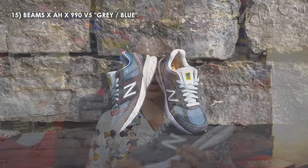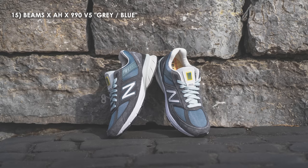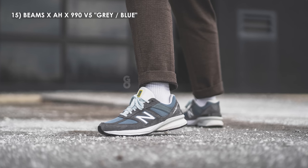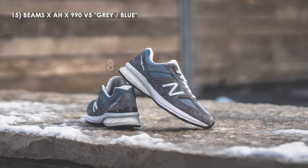Next up on my list I have the triple collaboration between New Balance, Japanese retailer Beams, and designer Akio Hasagawa on the 990 V5. Sandwiched between the hype of the V3 and the recent release of the V6, the 990 V5 has kind of been lost in the shuffle. This is my favorite colorway of the V5 to release this year — I believe these were only available in Japan, and the colorway is inspired by the 1300 CL, and I think it's seamlessly adopted on this V5 silhouette.